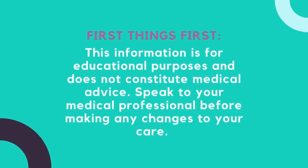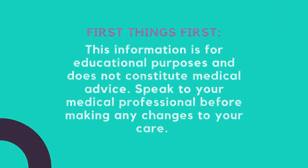Each week I research or talk to someone about an aspect of lichen sclerosis and bring you the information so you don't have to go searching. This week I'm excited to publish this episode with Ashley Stump, a pelvic floor physical therapist who knows all about lichen sclerosis. We talked about what pelvic floor physical therapy is, why women with LS need it, what to expect on your first visit, lubes, and she gave tips on finding a pelvic floor PT and resources on where to find one. This information is for educational purposes and does not constitute medical advice. Speak to your medical professional before making any changes to your care.